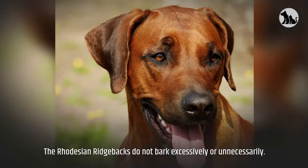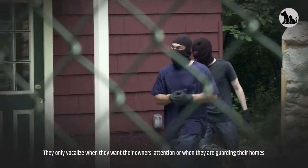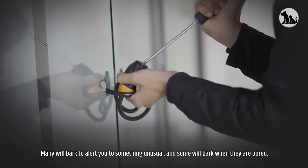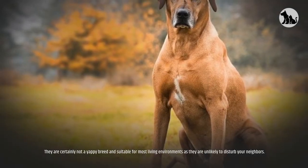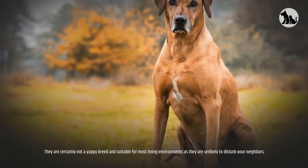Barking. Rhodesian Ridgebacks do not bark excessively or unnecessarily. They only vocalize when they want their owner's attention or when they are guarding their homes. Many will bark to alert you to something unusual, and some will bark when they are bored. They are certainly not a yappy breed and are suitable for most living environments as they are unlikely to disturb your neighbors.